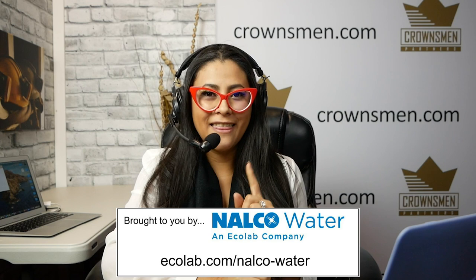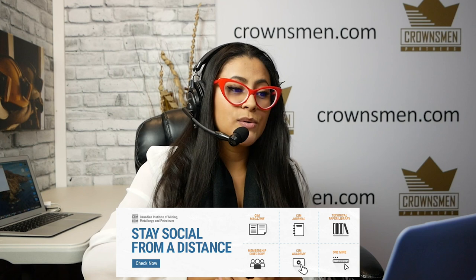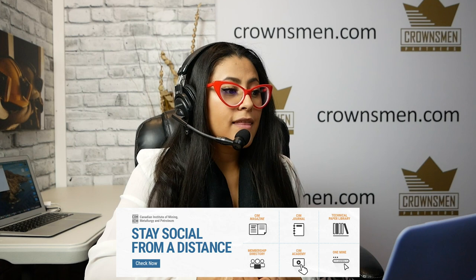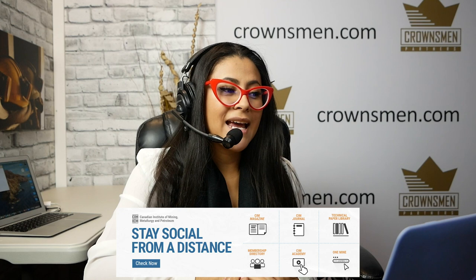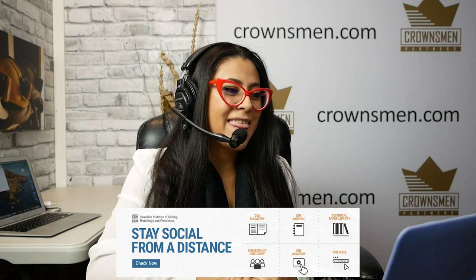Next up, we have CIM. CIM is the leading membership organization for technical content and creating connections in the mining industry. Mining professionals and students can access a breadth of technical expertise through the CIM Technical Paper Library, the OneMine Digital Repository, the CIM Journal, the CIM Magazine, and also attend upcoming CIM webinars. Whether you're working in the field, in the office, or at home, join the community today at cim.org.